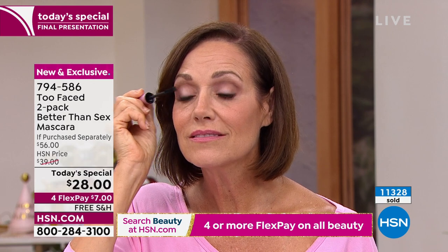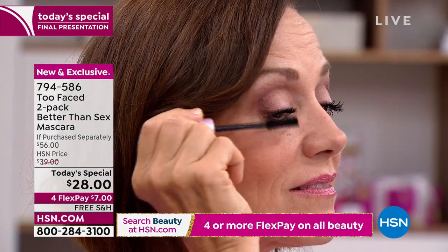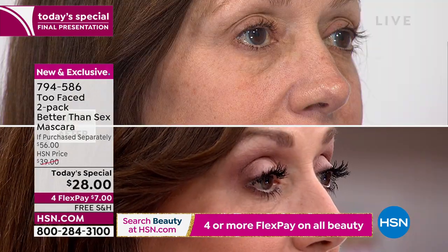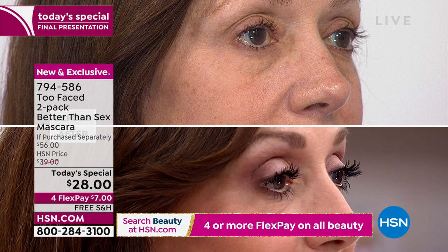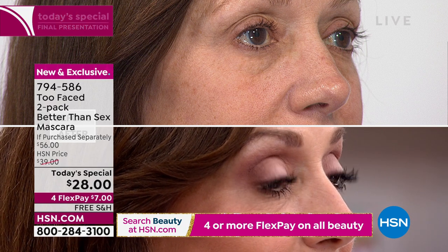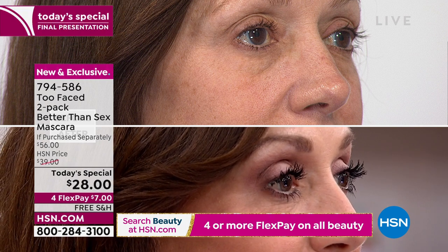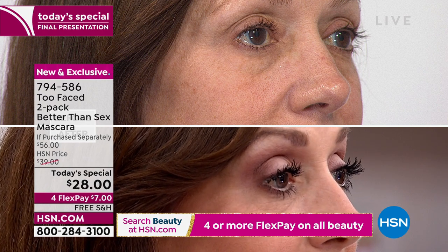Everywhere you go, they never have this mascara on sale — it's their number one bestseller. One sells for $28. Today you're getting both for only $7 a month. Try it, get it home, experience the difference. Look at Donna's lashes — from the side you can really see the curl. Like Donna, I have straight lashes, so you really see that lift. It gives you a youthful appearance.